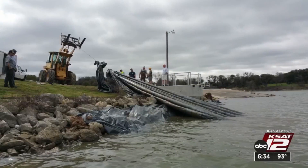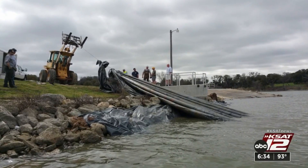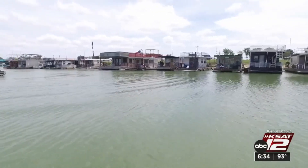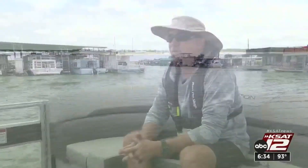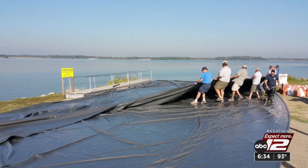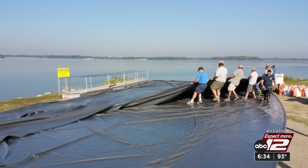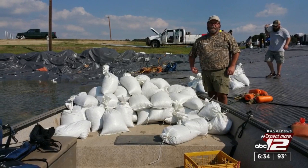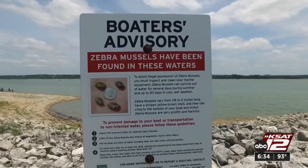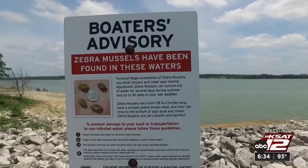Six months later, they pulled up the tarps and found one zebra mussel. And now, years later, they've yet to find any more. Lucky would be one word to describe the success. Here's why: the mussels at Lake Waco were caught early. There were only about 75 of them at the time, all adults, and they hadn't reproduced yet. It was caught just in the nick of time for that technique to work. Most often, by the time the mussels are discovered, there are far too many to control.